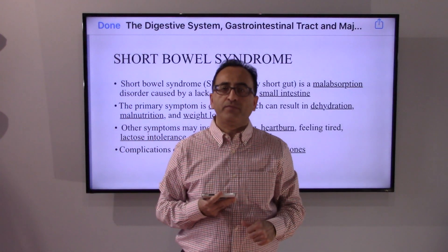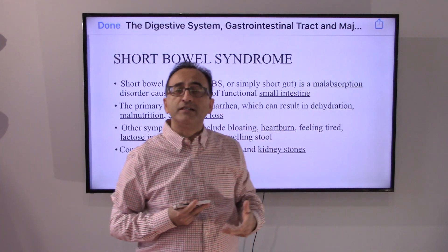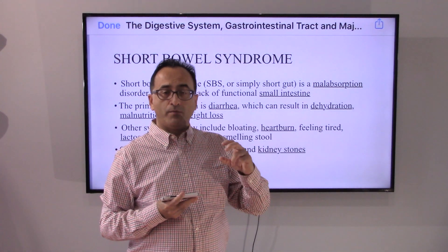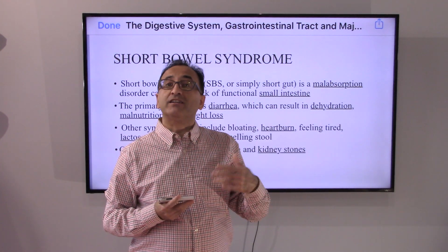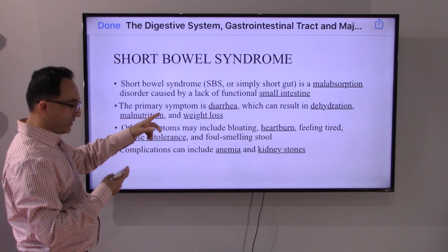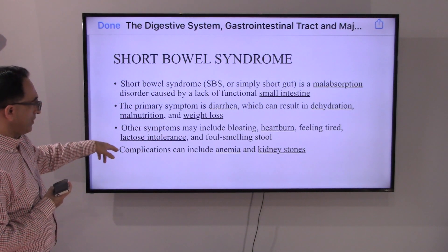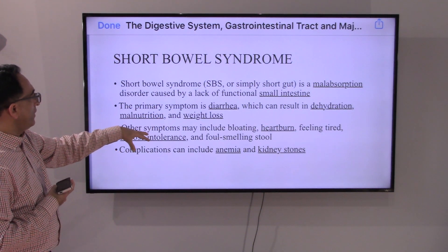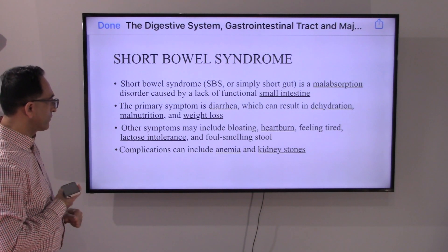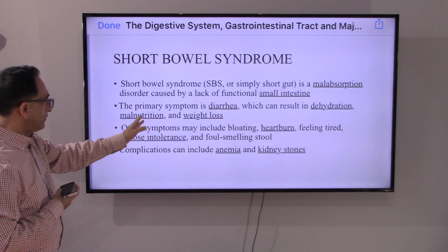What else could go wrong with our intestine? Sometimes we have a normal intestine, sometimes there is a portion that is diseased, and the doctor may have to do surgery to remove the impaired or diseased portion of the colon or intestine. If that continues to happen, ultimately it may lead to what we call short bowel syndrome. That happens primarily because of a malabsorption disorder — because the small intestine is not functioning properly. It could lead to diarrhea, dehydration, weight loss, and various other symptoms ranging from heartburn to lactose intolerance to foul-smelling stool.